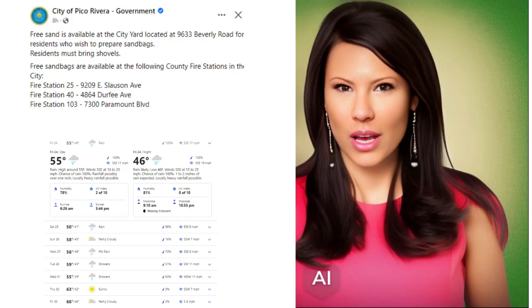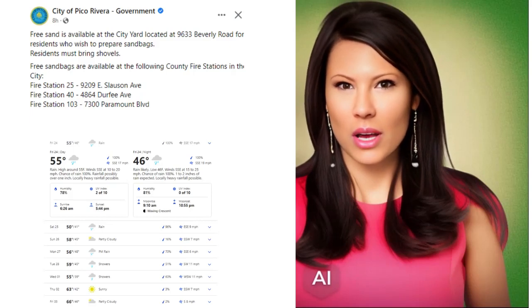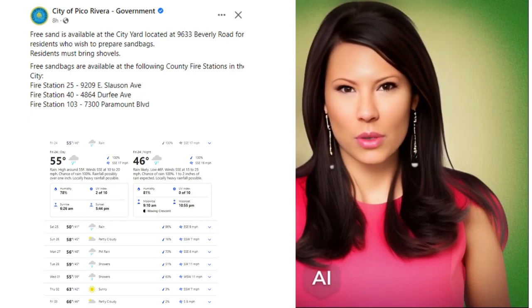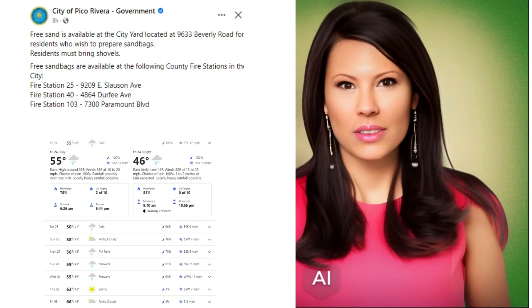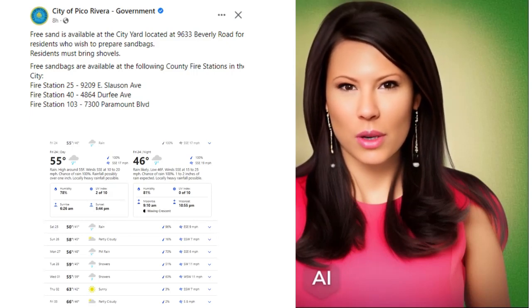Unfortunately, today's forecast is bringing more rain and more wind. The high for today is 55 degrees with 17-mile-an-hour winds coming from the southeast this morning. The sun rises at 6:26 a.m. this morning and will set this afternoon at 5:44 p.m.